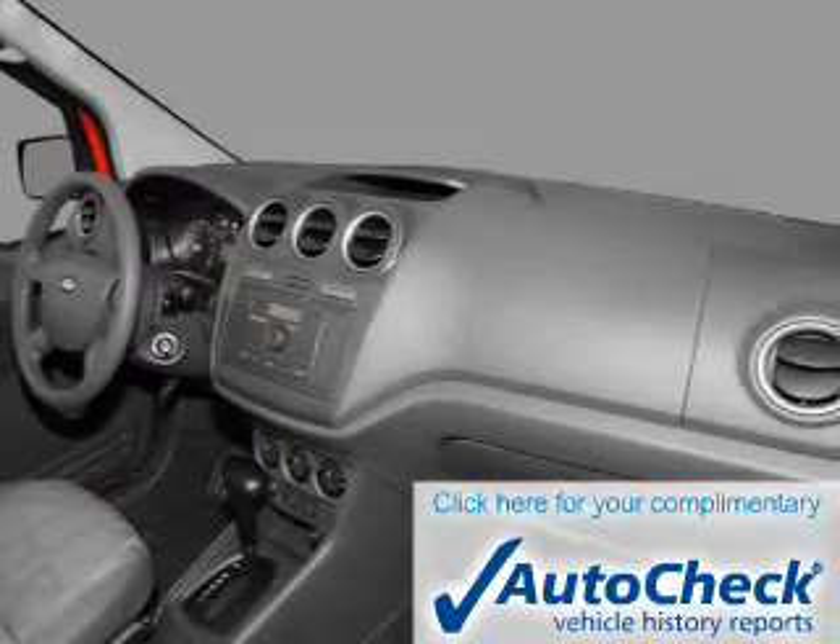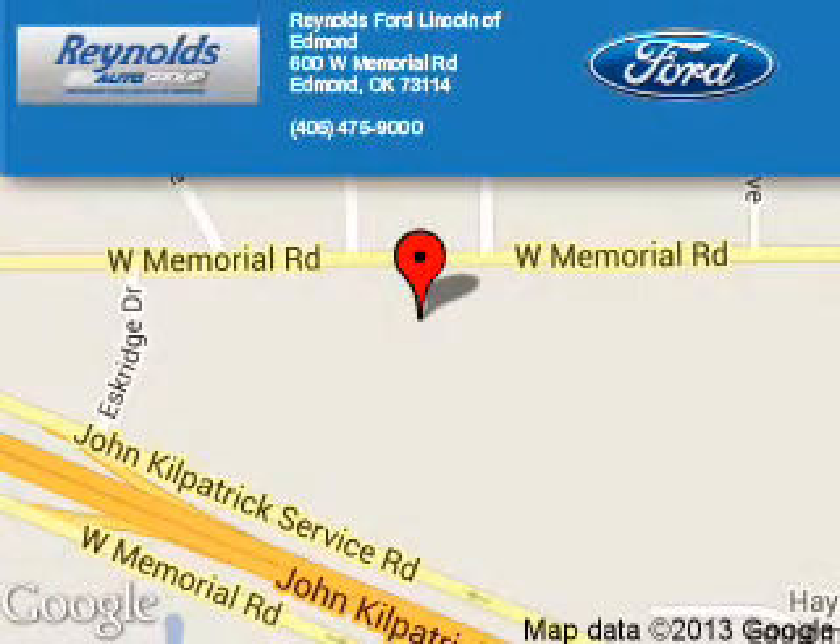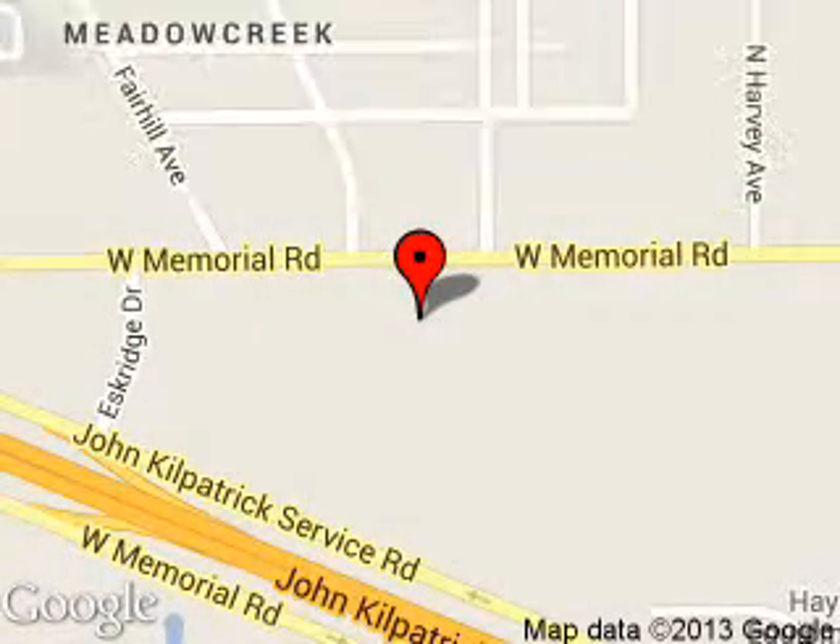Let us put you in the driver's seat today. Call or click to contact us. Reynolds Ford of Edmond is dedicated to doing everything possible to ensure that the experience you have selecting your next vehicle is a pleasant one. We are located at 600 West Memorial Road, Edmond, Oklahoma, 73114.